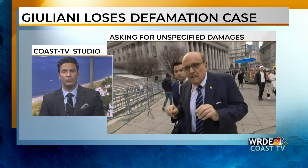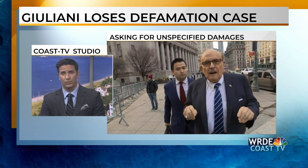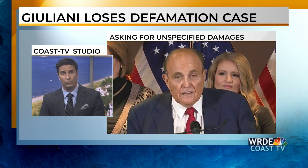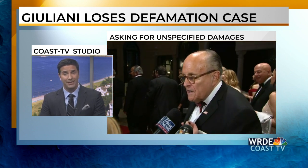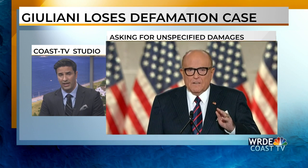Former Donald Trump attorney Rudy Giuliani has lost the defamation suit brought against him by Georgia election workers. A federal judge ruled Giuliani forfeited the lawsuit filed by election workers Ruby Freeman and Shea Moss. Giuliani singled out Freeman and Moss when he made false claims of ballot tampering in Georgia after the 2020 election. The mother and daughter say they suffered emotional and reputational harm and their safety was put in danger. They're asking for unspecified damages which could amount to thousands or even millions of dollars, with a trial later this year or early next year to determine the amount.